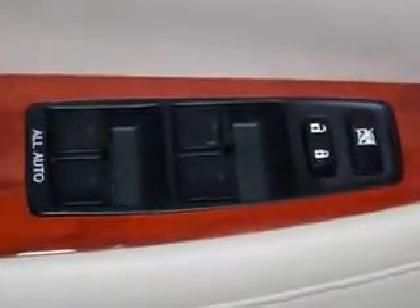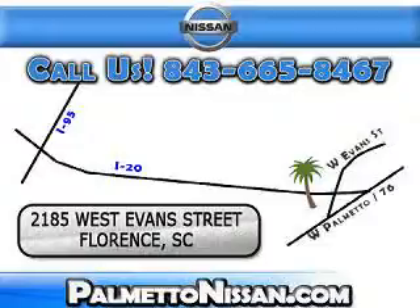Enjoy the drive and have peace of mind in this 2008 Lexus ES 350. See us at Palmetto Nissan today. Just give us a call and we will be happy to answer vehicle questions, discuss financing, or trade-ins.